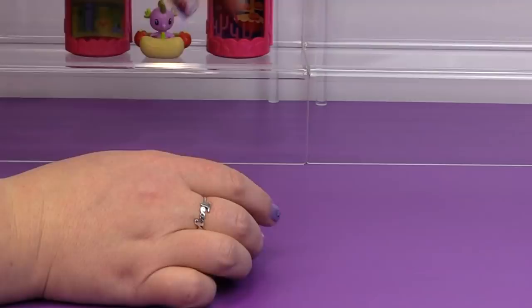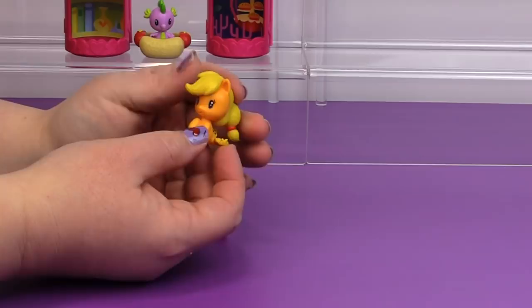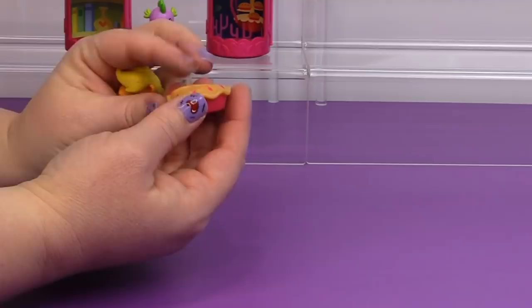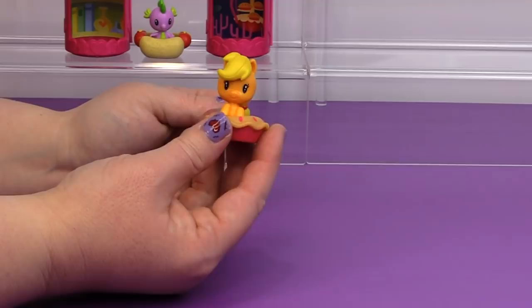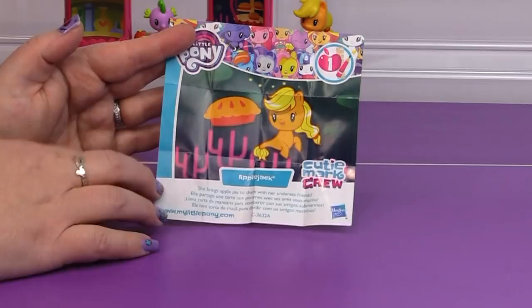She comes with an apple pie that she can sit in — oh my goodness, that is so cute. I like how they all have individual checklists; they all have their own little image. That's really cool. 'She brings apple pie to share with her undersea friends.' That's so cool!